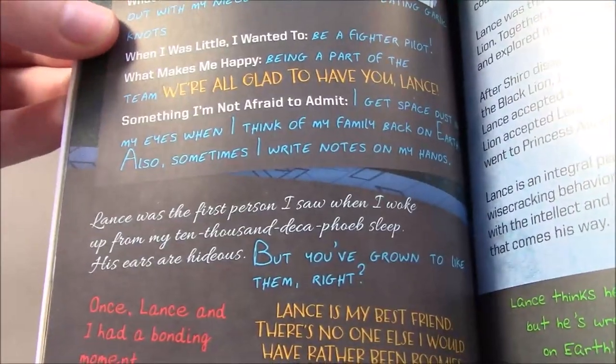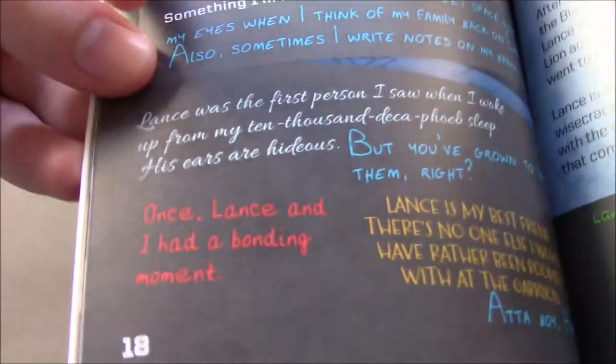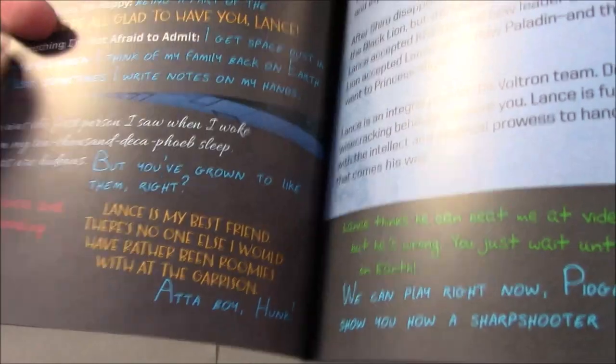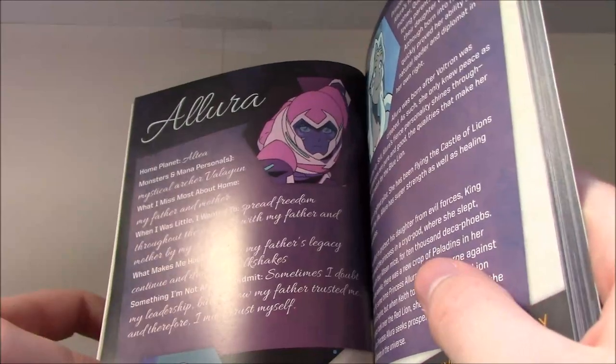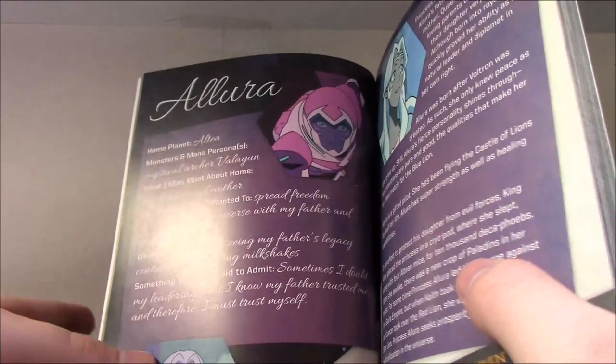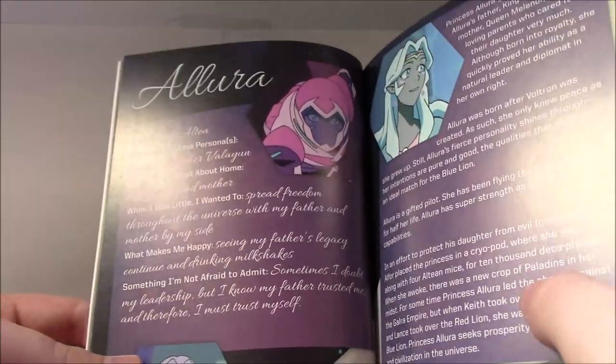Allura says: 'Lance was the first person I saw when I woke up from my 10,000 Decafeeb sleep. His ears are hideous.' And he's like 'You've grown to love them, right?' Keith — sorry — says: 'Once Lance and I had a bonding moment.' And Hunk says Lance is his best friend. Pidge also has a comment. It really gets the journey of the characters across, from their basic personas in early episodes to what they've grown into. Lance demonstrates that a lot.